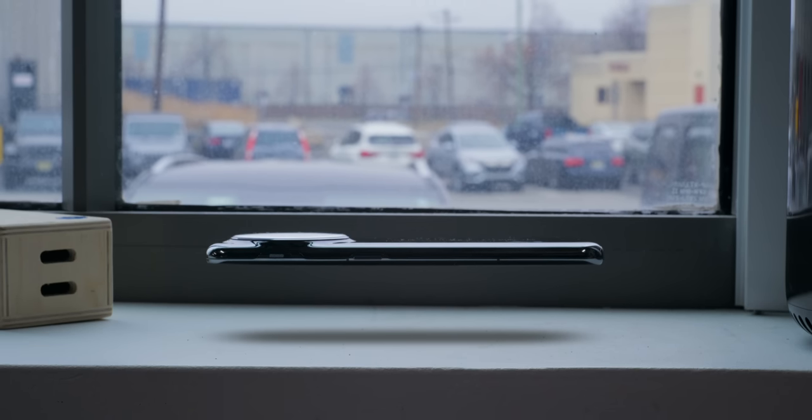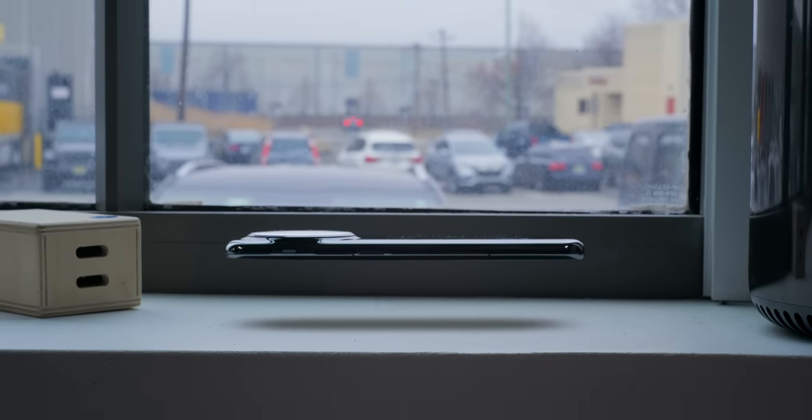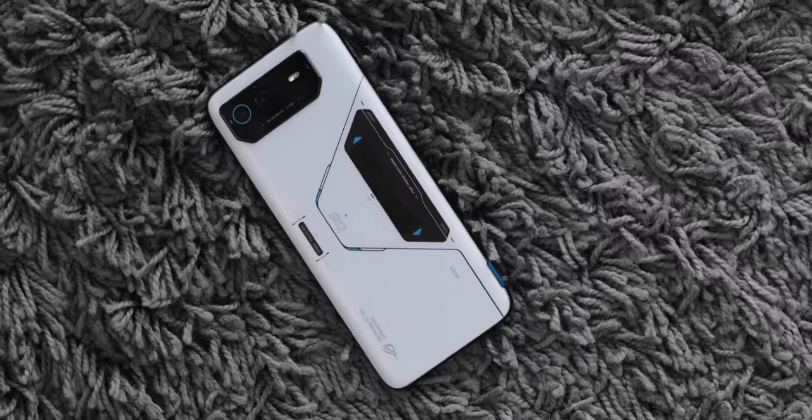There's a good reason why this is showing up in a concept phone and not an actual shipping phone: it adds a lot of complexity, potential cost, and thickness. Obviously you have the liquid and the pumps and everything — not that this is a super thick phone — but it adds thickness, all for not a ton of benefit. This is very much a concept phone kind of thing to do.